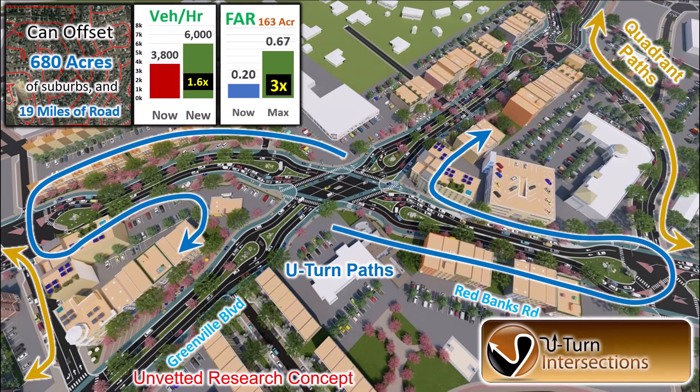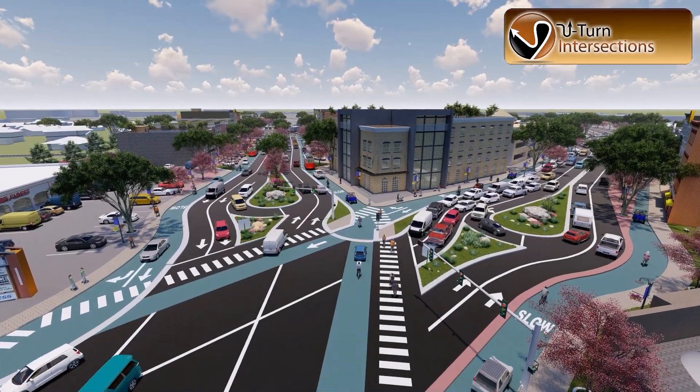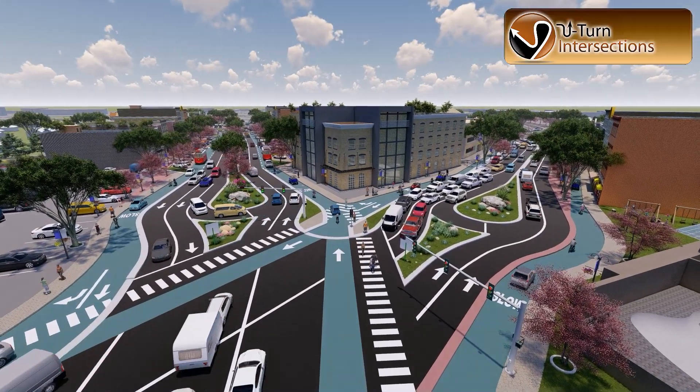Next, consider the U-Turn design. To make a left, you first go through the intersection, then make a U-turn, then a right turn. This makes it possible to convert the former left turn lanes into planted medians with pedestrian refuge. The U-turns create a chicane that forces traffic to slow down.